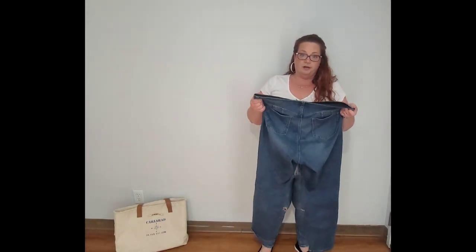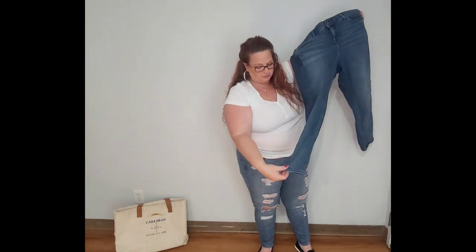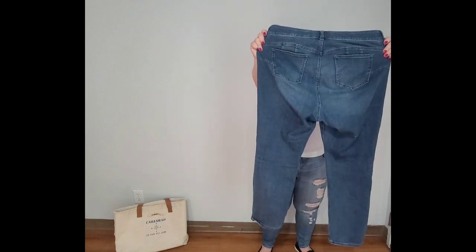The second pair in the bombshell version is the bombshell straight in a size 18 Short. Same stretch fabric, not distressed whatsoever, and obviously not skinny. Here's the front and the back — let's try these on and see what we think.